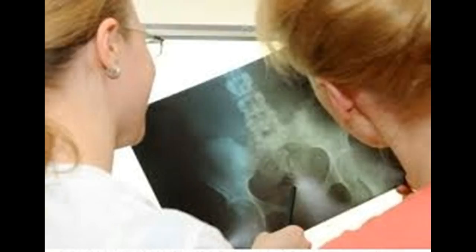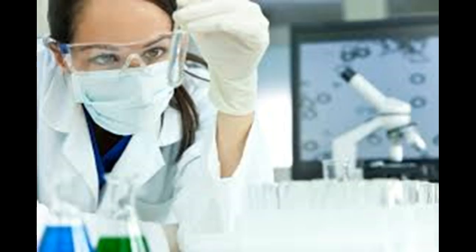Imaging tests such as X-rays and magnetic resonance imaging (MRI) may be used to gather more information. Bone marrow biopsy and aspiration can confirm a diagnosis of myelofibrosis. A needle is used to draw a sample of hardened bone marrow from your hip bone, and another needle may be used to withdraw a sample of the liquid portion of your bone marrow. The samples are studied in a laboratory to determine the numbers and types of cells found.